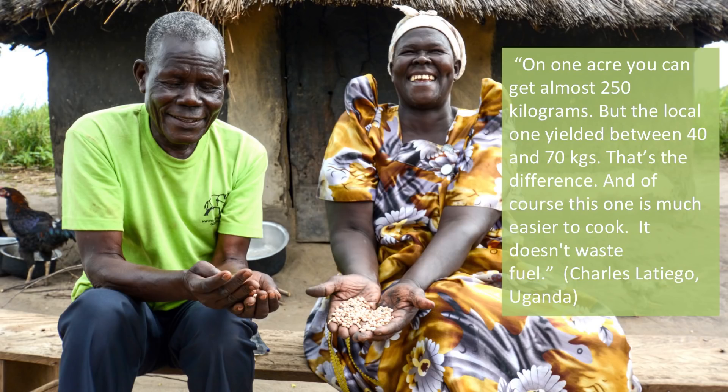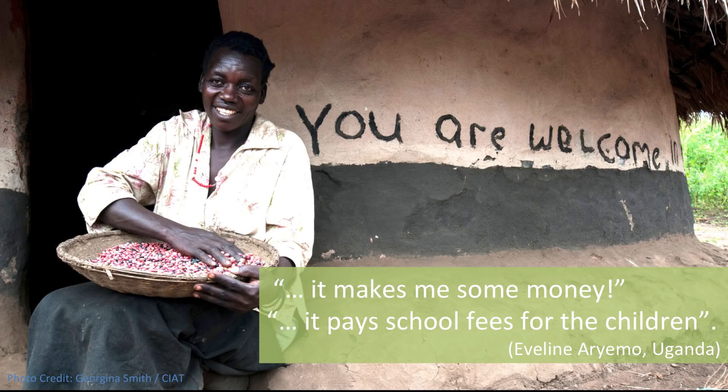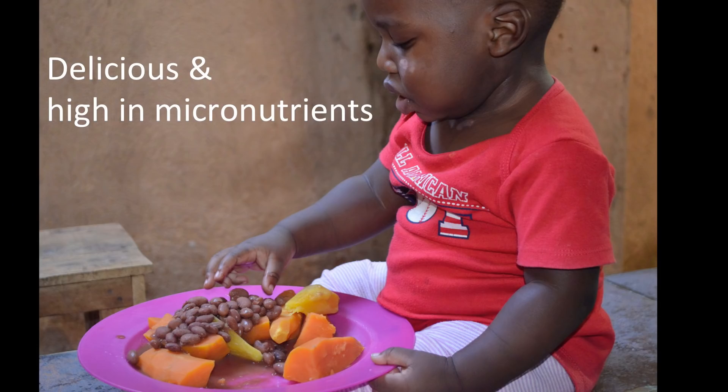Don't just take my word for it — let's hear what farmers in Uganda are saying about this new bean. Mr. Charles Litiego says that on one acre you can get 250 kilograms, but the local variety yielded between 40 and 70 kilograms. This one is much easier to cook and it doesn't waste fuel. Another quote I especially love, from Miss Evelyn Ariyemo: 'It makes me some money. It pays school fees for my children.' This is what we're talking about — changing livelihoods.